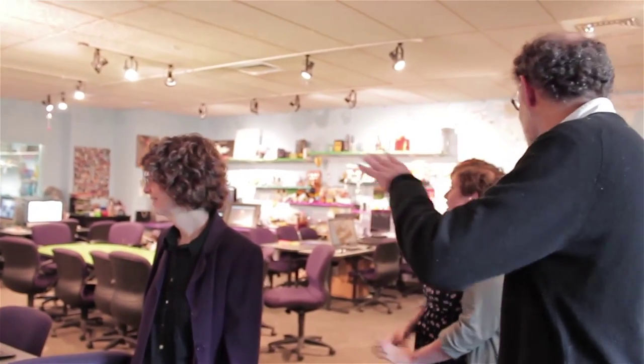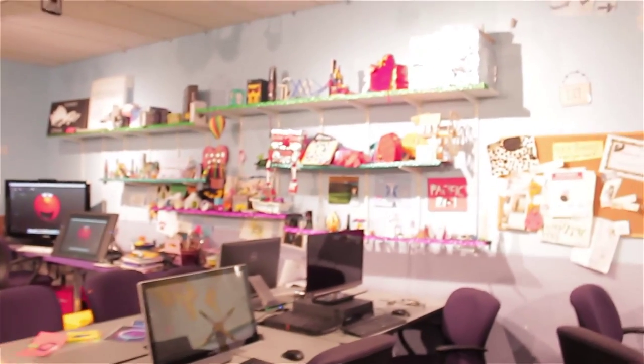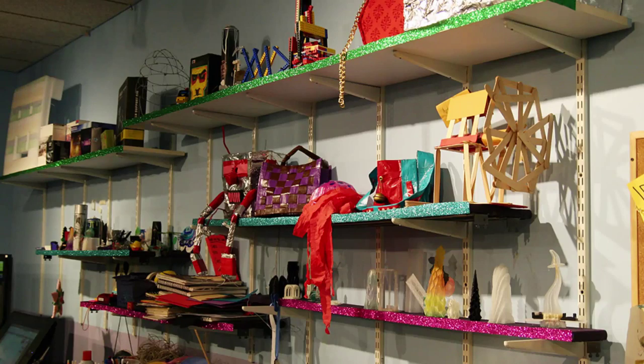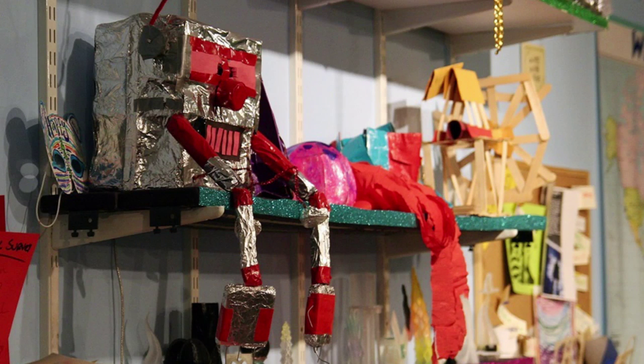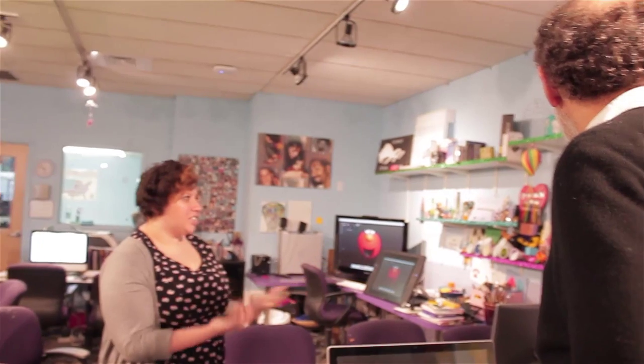Maybe you can talk about some of the different types of projects kids work on — I know there are different parts of the room for certain types of projects. On this wall you'll notice we're not all tech-oriented. We do a lot of what we call high tech and low tech, because we're about creative expression, but also this is a safe space about relationships. So it's fun to just hang out and do paper modeling or duct tape crafting.